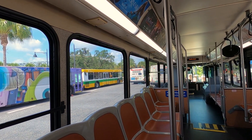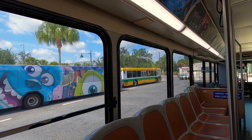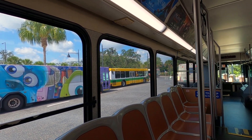If you guys are new to the whole Disney thing, this is where you're going to come to get on the buses. This is like the bus depot outside of Disney Springs. You'll notice all the buses have either the Disney theme on the outside,